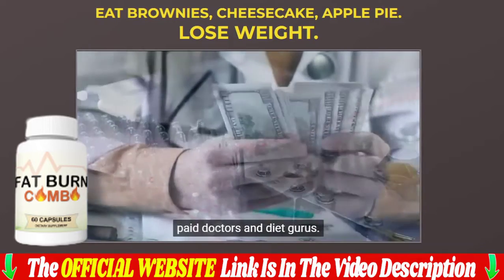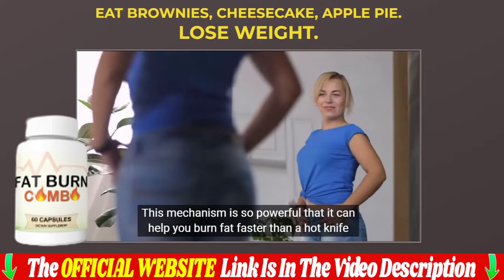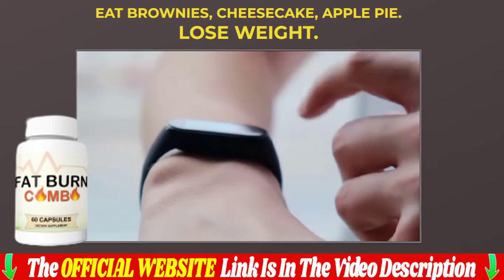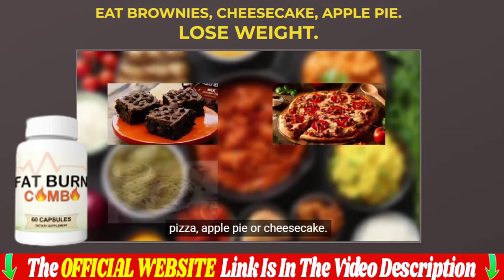If you are really thinking about buying this fat burn combo, make sure you buy it from the official website, as this product is only sold on the official website. I will leave the link to the fat burn combo official website in the description and in the first comment below the video for purchase with my discounts.